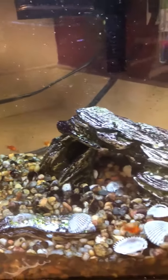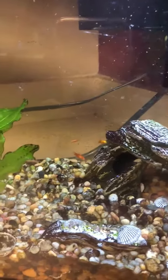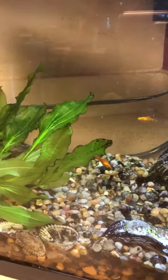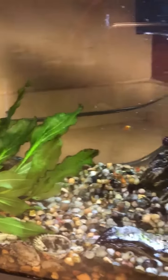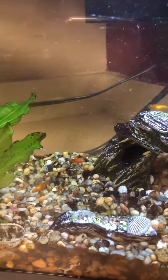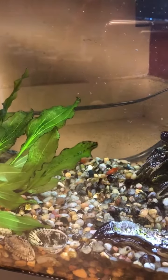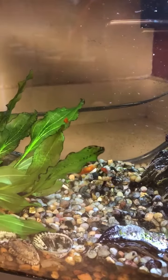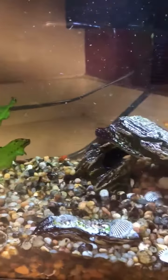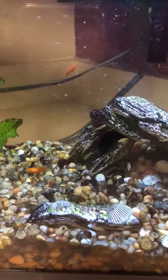Hi boys and girls, this is Miss Diana, and today I wanted to show you my fish tank. In my fish tank I have what are called platies, and they live in what you call a school together. That does not mean that they're learning anything — a school of fish is just a bunch of fish of the same type that all live together.